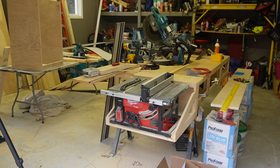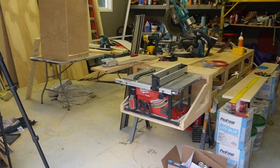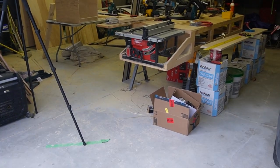All right, so this is where my workstation and bigger tools are right now. I'm currently building another work station and a quick little cabinet for more small part storage.